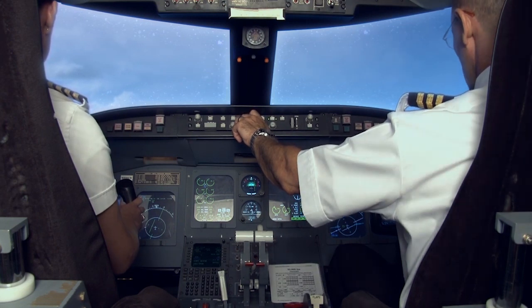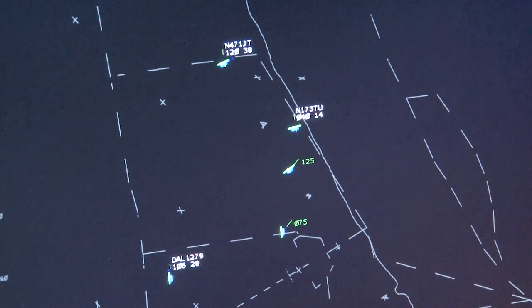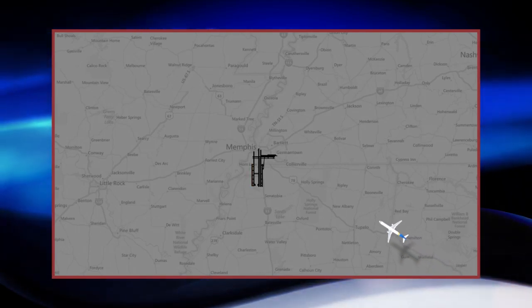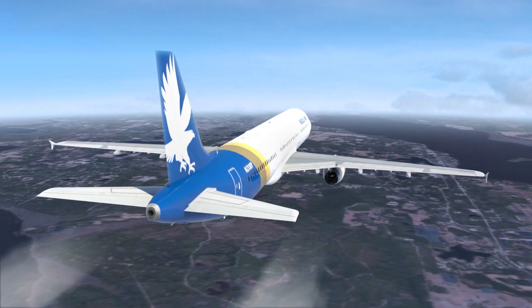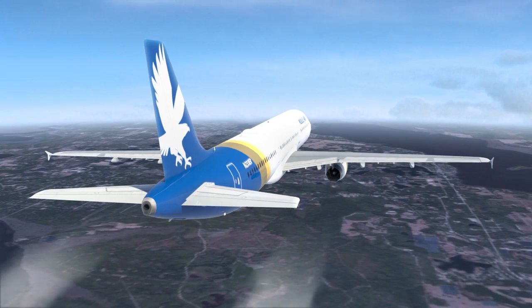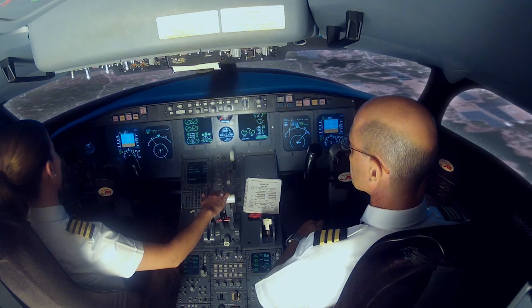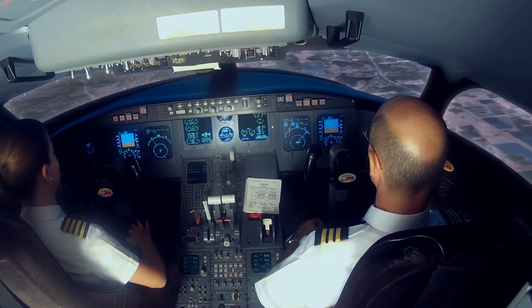Eventually it becomes time for the plane to start descending into Memphis. The center controller considers traffic and routing before issuing descent instructions. Another consideration is the runway they'll use at the destination. Even though the flight is about 100 miles from Memphis, the controller needs to begin vectoring the aircraft towards the runway approach area. The crew can listen to the Memphis ATIS, since radio signals can be picked up from very far away at higher altitudes. The center controller also has access to airport information on screen and can relay it to the crew.